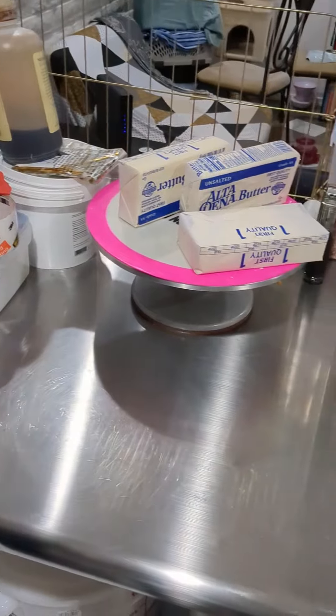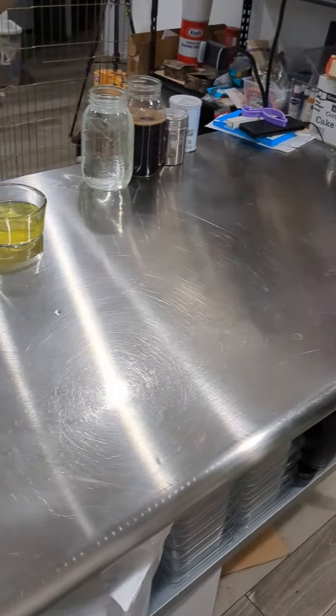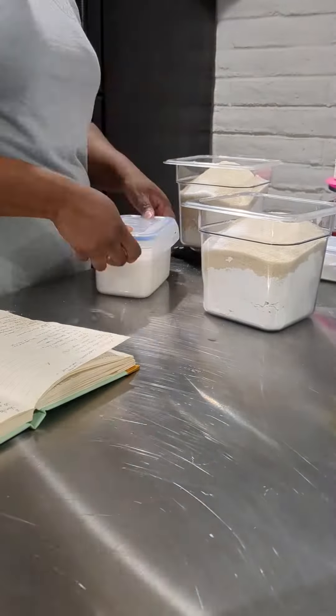My kitchen was a bit of a mess from my last order so I went ahead and did a 45-minute clean just to reset my space. I'm also bringing my eggs and my butter to room temperature while I'm cleaning so I'm not wasting time. Here's my mise en place, which is just me prepping all my ingredients that I need for the day.